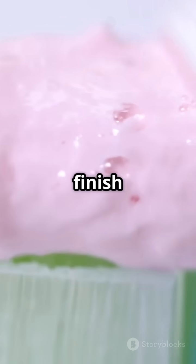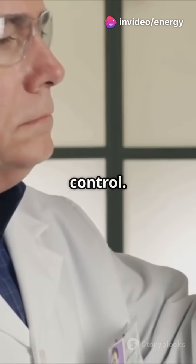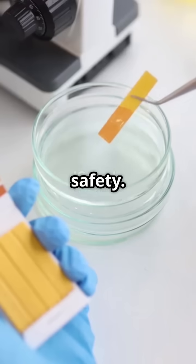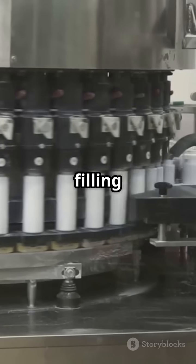Before filling, samples are taken for quality control. Technicians check for pH, viscosity, fluoride levels, and microbial safety. Only the best paste makes the cut. Now the paste flows into filling machines.